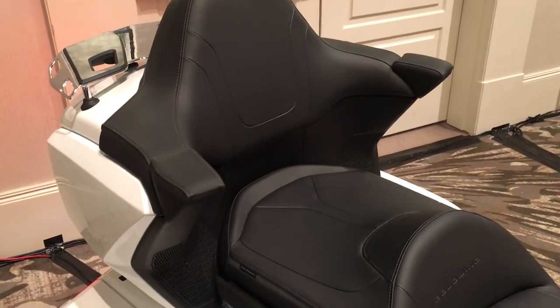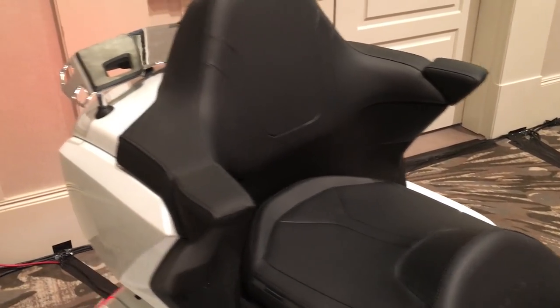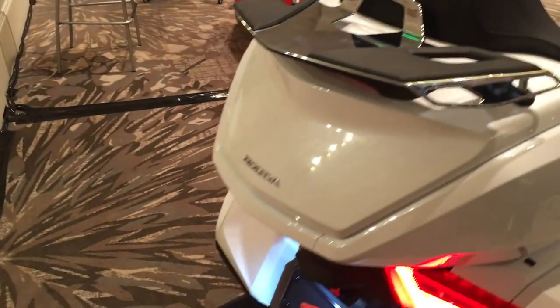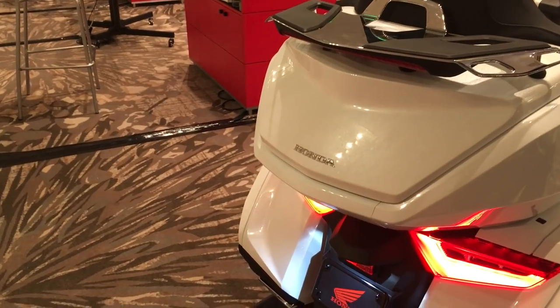Passenger armrests. The luggage rack with brake light — very slick, fits the machine perfectly well.